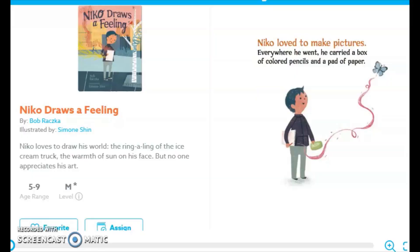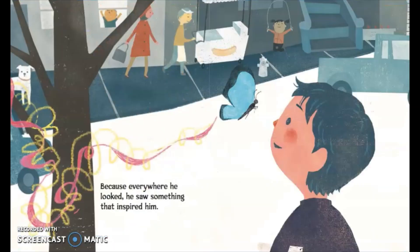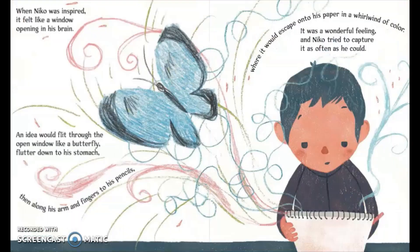Nico Draws a Feeling. Nico loved to make pictures. Everywhere he went, he carried a box of colored pencils and a pad of paper, because everywhere he looked, he saw something that inspired him — a mother bird building her nest, the low autumn sun peeking out from behind a cloud, or the ice cream truck ring-a-linging down the street. When Nico was inspired, it felt like a window opening in his brain. An idea would flip through the open window like a butterfly, flutter down to his stomach, then along his arms and fingers to his pencils, where it would escape onto his paper in a whirlwind of color. It was a wonderful feeling, and Nico tried to capture it as often as he could.